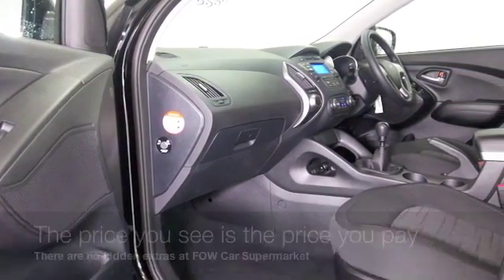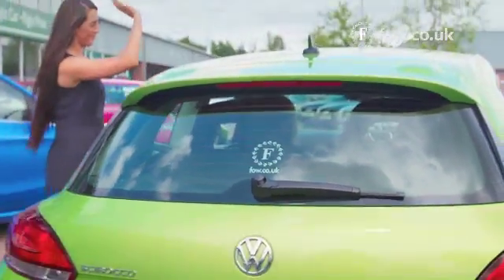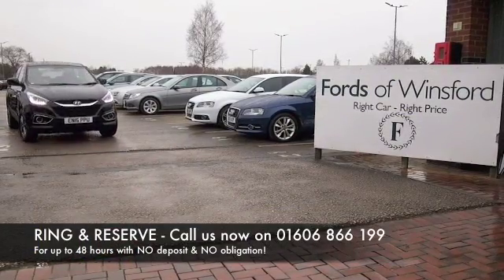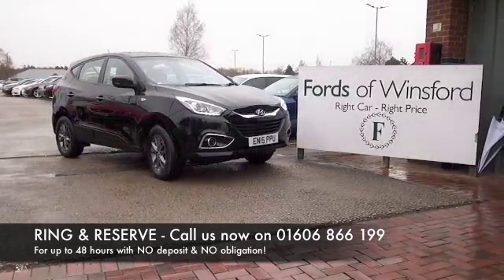Don't forget at Fow, the price you see is the price you pay — there's no hidden charges or extras. You can ring and reserve with no deposit and obligation. Bring your licence with you, have a test drive, and discover this great car for yourself at Fords of Winsford.